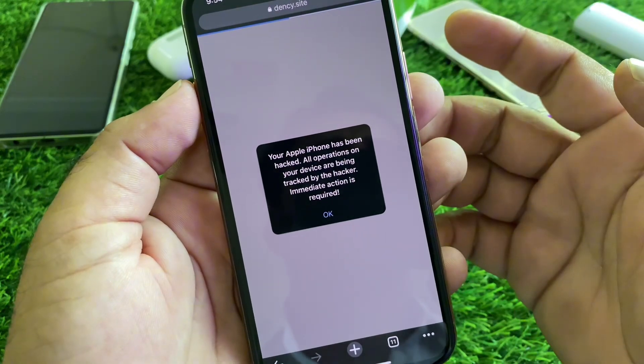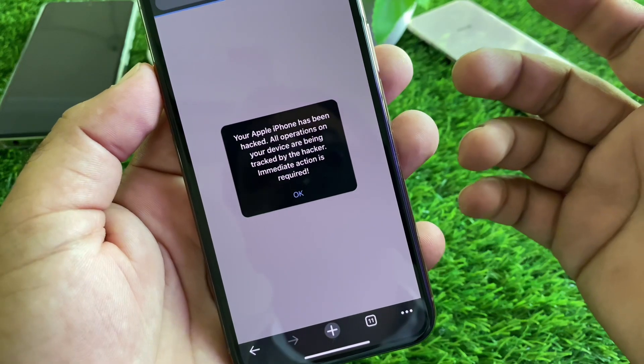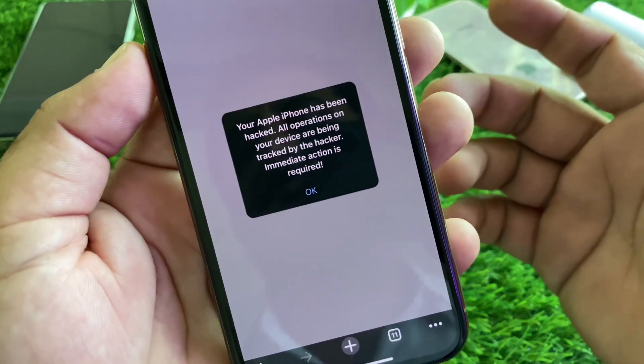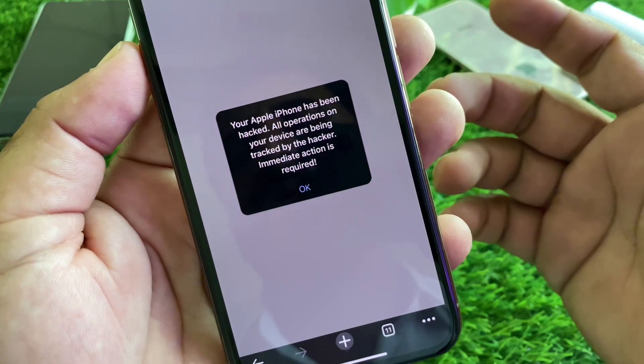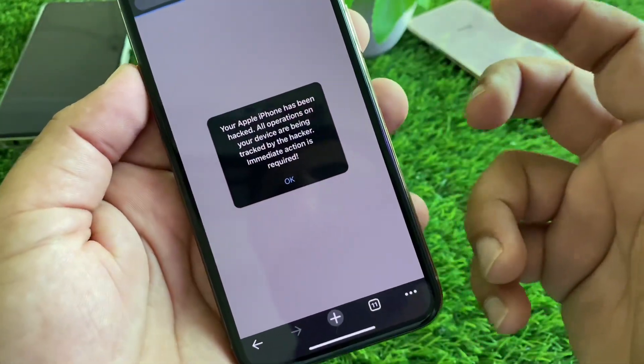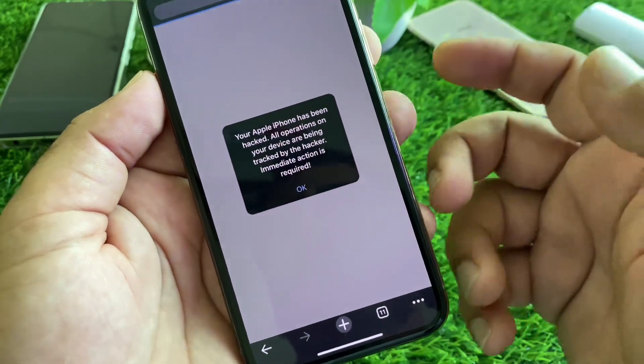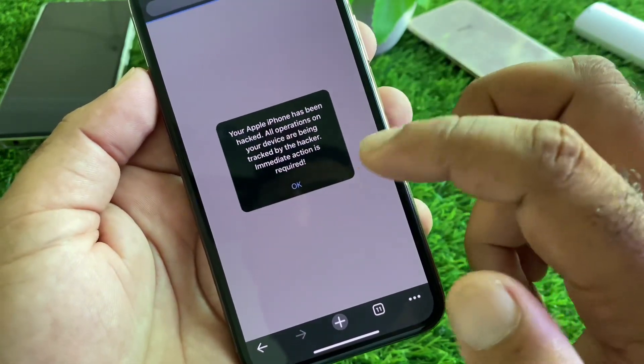Hey guys, welcome back to another video. In this video, you will learn what to do when you open a browser and see a pop-up saying your iPhone has been hacked and all operations on your device are being tracked by a hacker. This is a scammer — it is a scam — so you can simply ignore this message.